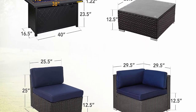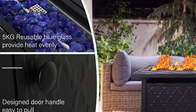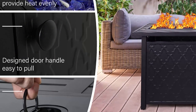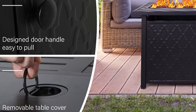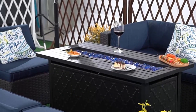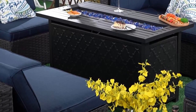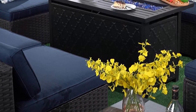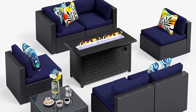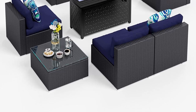Upgraded design sofa: the patio conversation set is totally upgraded, especially the widened armrest and the heightened back support. The widened armrest gives you more space to hold your arm, improving your user experience. You can also put books or drinks on the armrest when you enjoy the outdoor life. Meanwhile, the heightened back support is more ergonomic, which can enlarge the surface between you and the back support, giving you the most comfortable user experience.